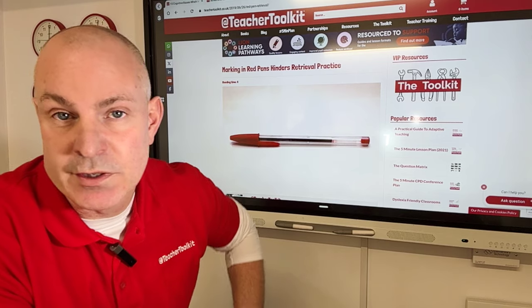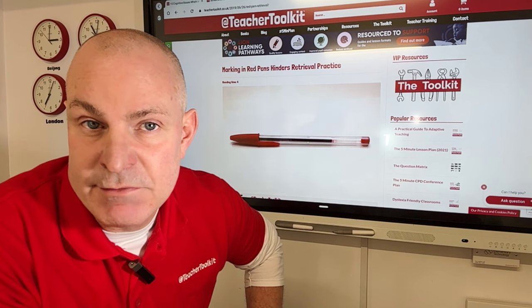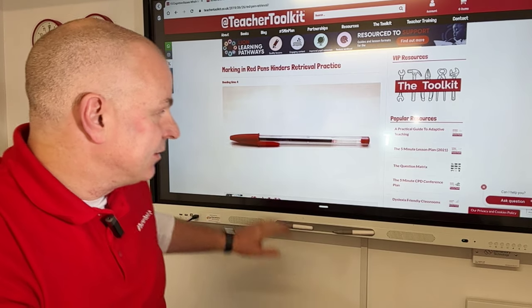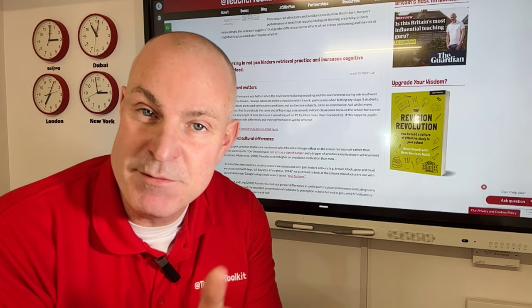Starting with one or two specific colors, you could encourage your students to have a dialogue about how they perceive that feedback and how they respond to different colors. Take a look at the blog — you've got the research paper inside and some recommendations — and let me know how you get on.